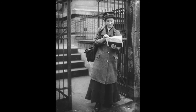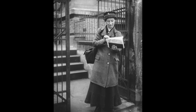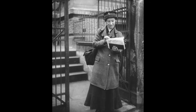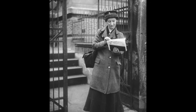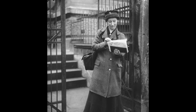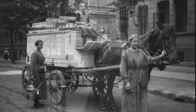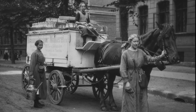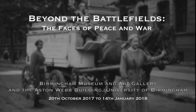Thank you very much. All I can say is that these images are absolutely spectacular at many levels. The quality is just amazing, but it's the humanity of the images which I think will really appeal to everybody. Thank you very much for your time. Keita Buchler's images of the faces of peace and war can be seen at Birmingham Museum and Art Gallery until the 14th of January 2018, as well as at the Aston Webb Building of the University of Birmingham.